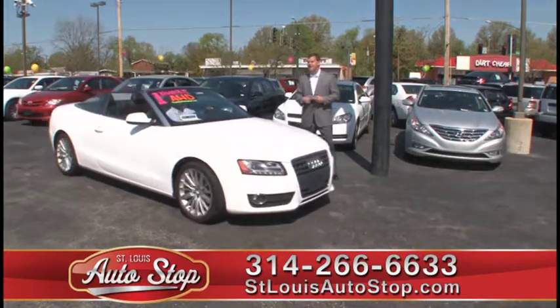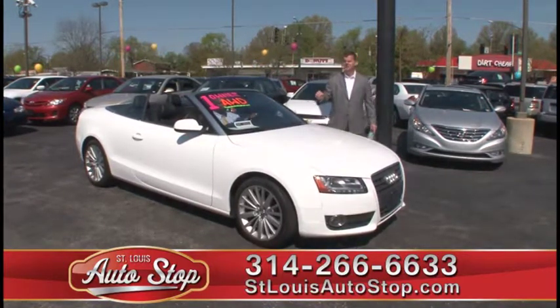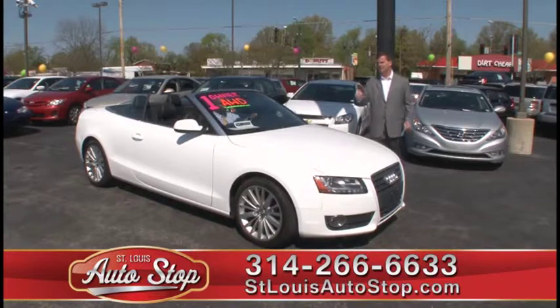We are open till 9 o'clock tonight. We're open till 9 o'clock Monday and Wednesday. We're open till 6 o'clock on Tuesday and Thursday, and we're open till 6 o'clock on Saturday.